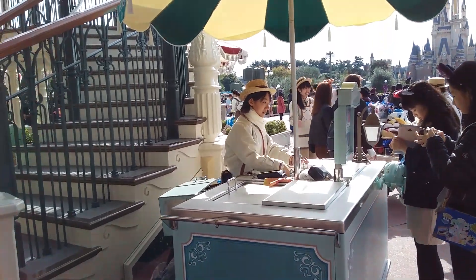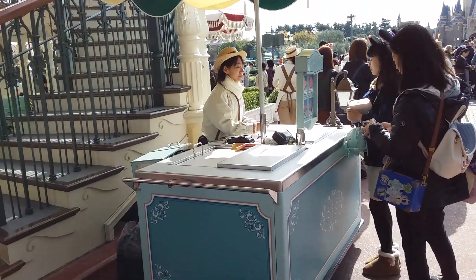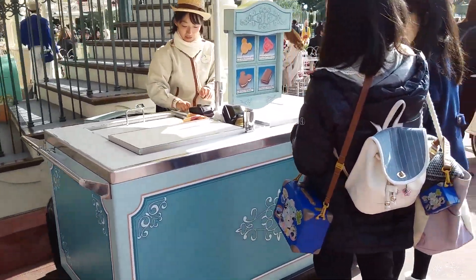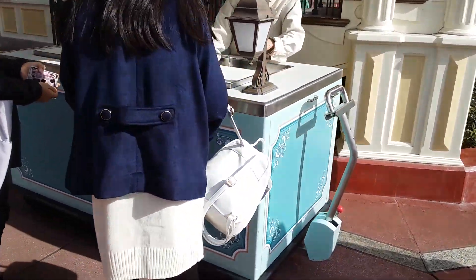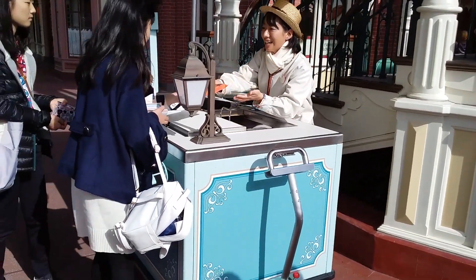The World Bazaar's ice cream cart is as simple as a cart location can be — well, almost. It does have an umbrella, after all. A simple light blue with bronze and silver trim. This is a true cart location with wheels that work, so it can and does tend to move around a bit.